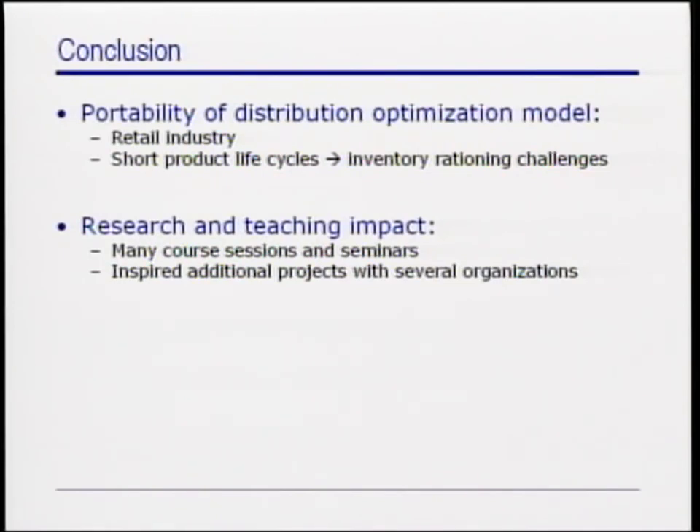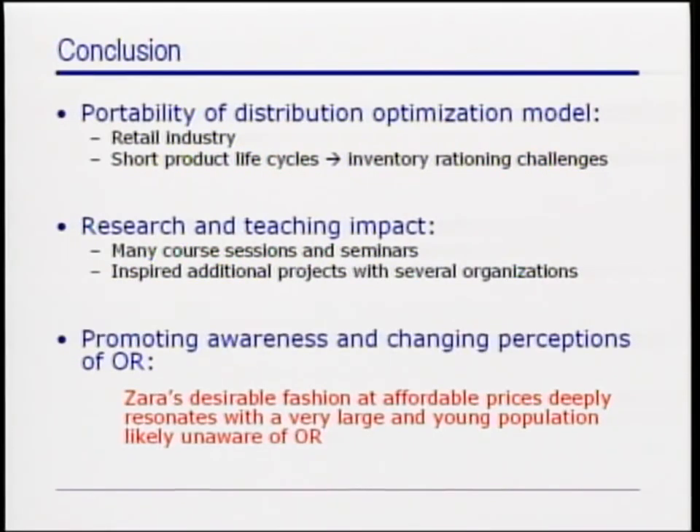From a broader perspective, this project has been a successful and high-impact implementation of OR in an environment touching many individuals largely unaware of this discipline. It has been a really challenging and rewarding initiative to blend together OR and affordable fashion and see that both complement and actually reinforce each other. We are therefore hopeful that our work will contribute to increasing the awareness of OR and will help to improve the perceptions of its applicability.